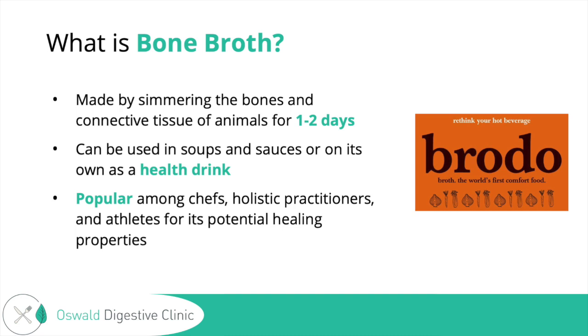So what is bone broth? Bone broth is made by simmering the bones and connective tissue of animals for one to two days. It can be used in soups and sauces or on its own as a health drink, and it is popular among chefs, holistic practitioners, and athletes for its potential healing properties. I'm going to help break down the science for you today.